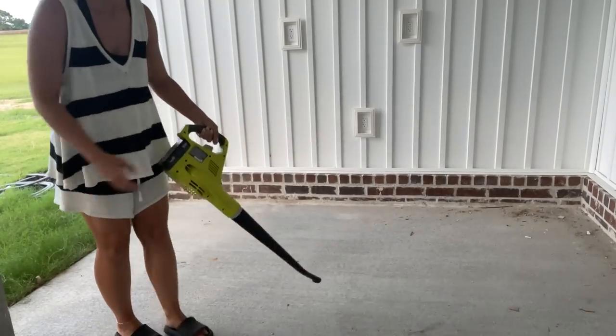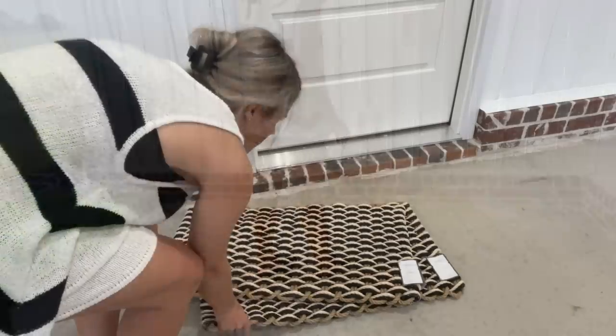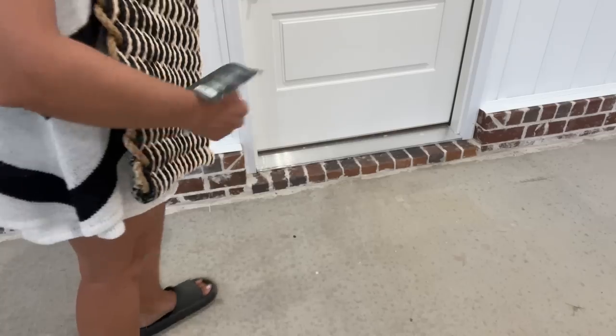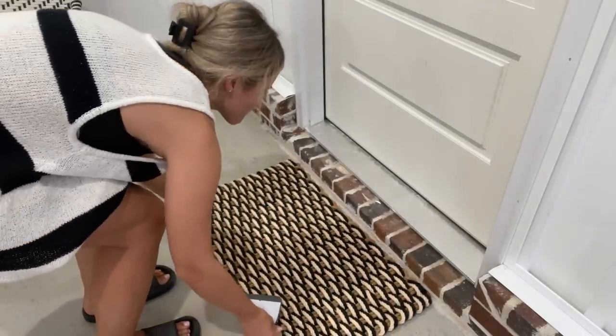Now I'm just going to blow off this half of the patio — it did have our dryer on here and Drew just brought that in and hooked it up. So I'm going to clean that part off and then put down these beautiful rugs I got from Target that I feel like match out here so well. I got two, and they're only like $13 each, so I'm going to put one at each of our back doors.